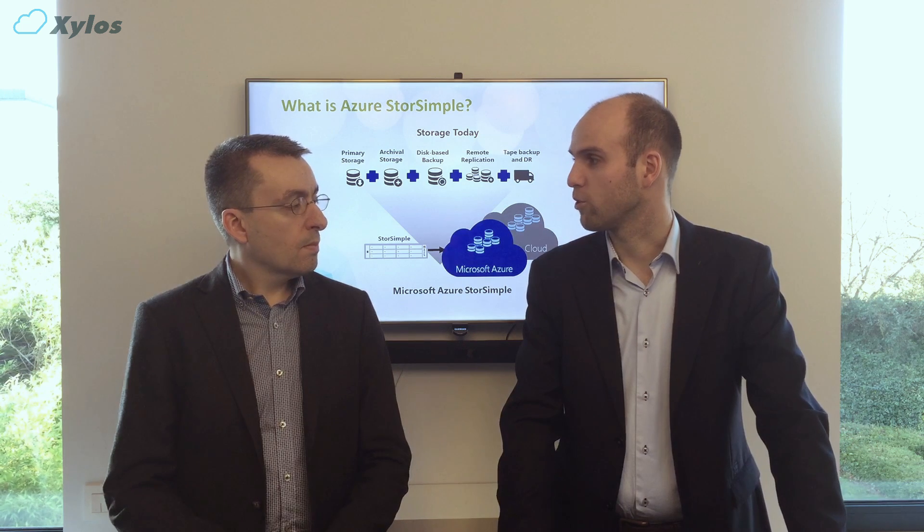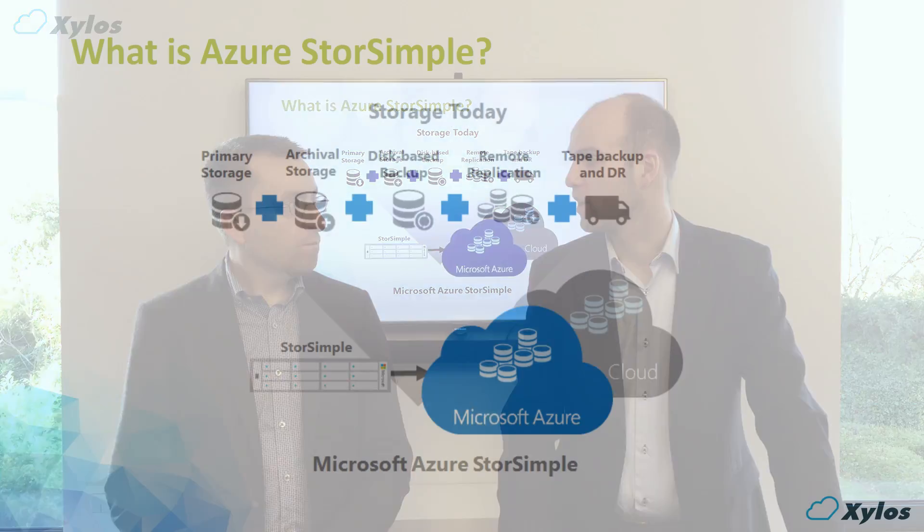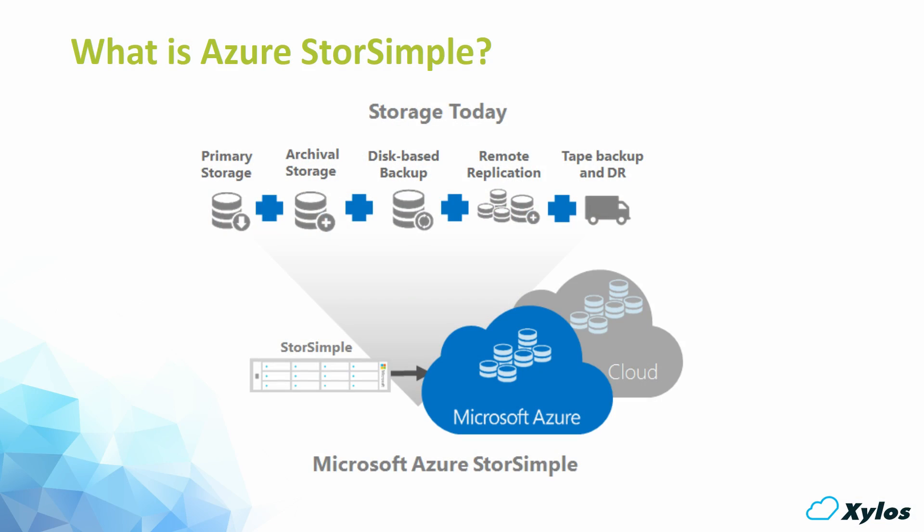So Jordi, what is StoreSimple? StoreSimple is an integrated hybrid cloud storage solution. Like other traditional storage solutions, it offers data tiering, inline dedupe, compression, and encryption. Unlike those storage solutions, it has an elastic tier to the cloud — in this case, Microsoft Azure — and it offers an iSCSI target and a file server.